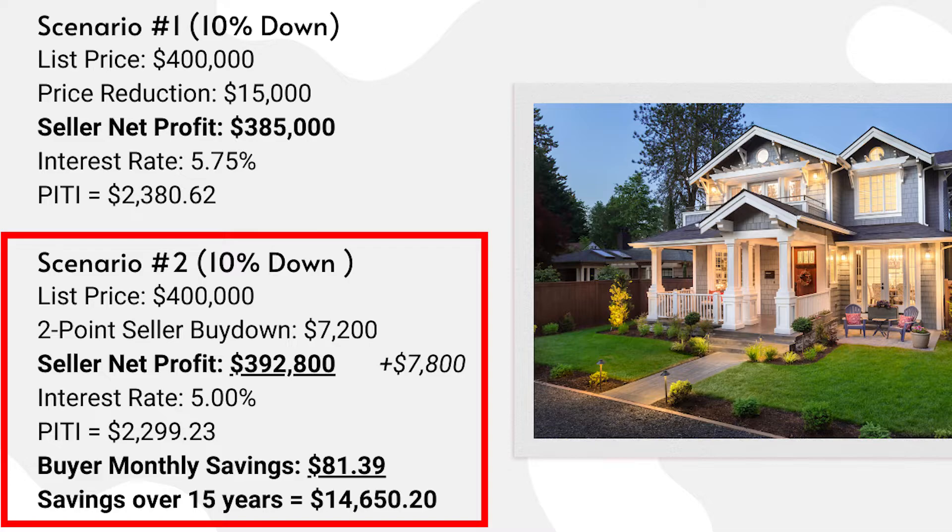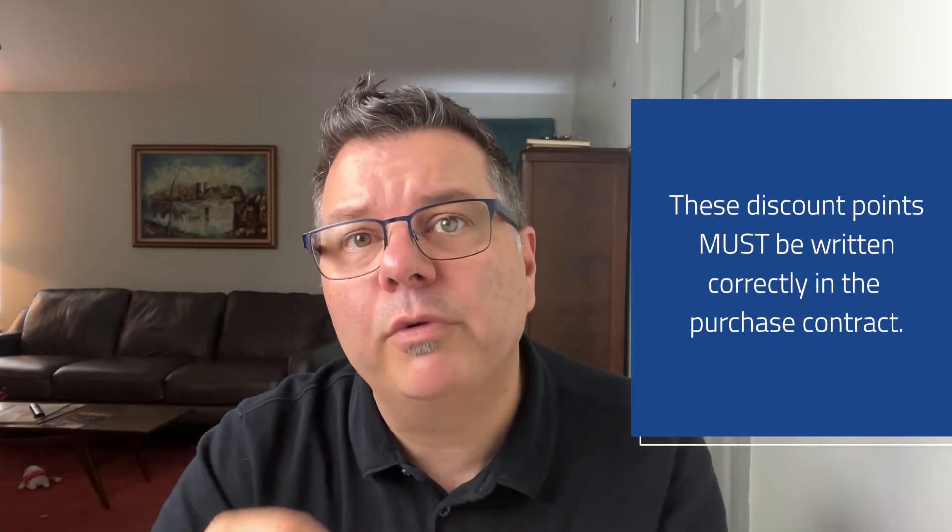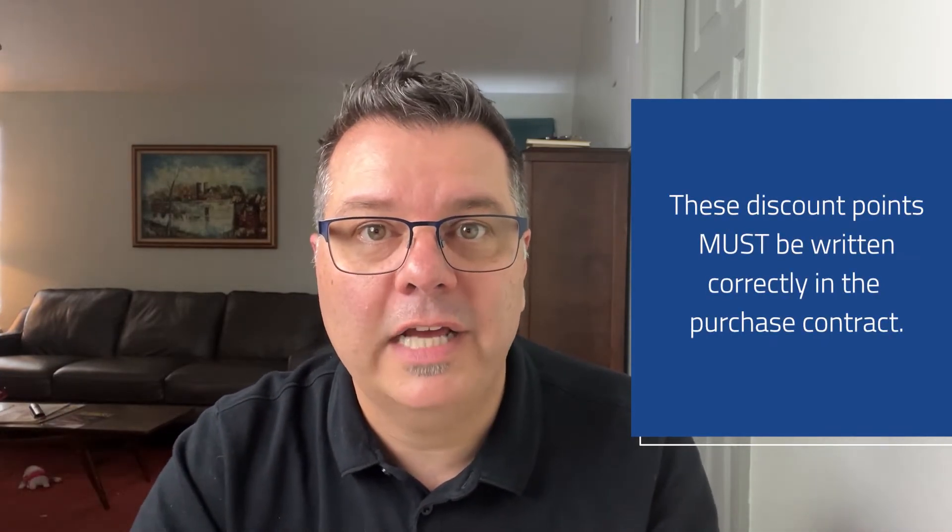So in scenario number two, we can see it's a win for the seller, a win for the buyer, and of course a win for the agents as well. Just remember that these bona fide discount points have to be written correctly in the purchase contract, and we need to make sure that the appraisal is going to come in. The best thing to do is have your lender prepare a report with a video like this explaining the return on investment and how everyone can benefit from the buy-down strategy.